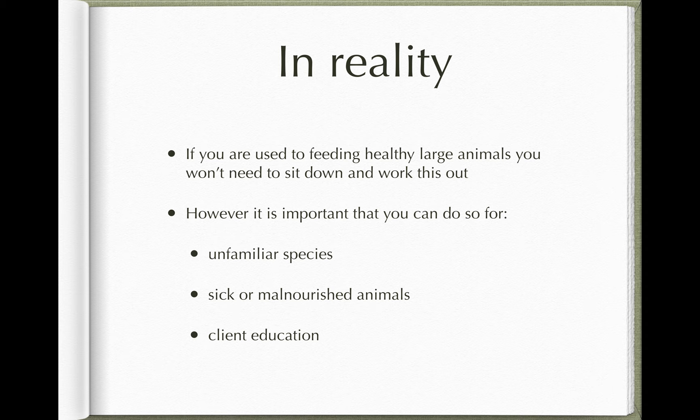In reality, if you're used to feeding large animals you won't need to sit down and work this out for every patient. But it is important to have a rule of thumb for unfamiliar species — if you come into work and find you've got an alpaca in your hospital, you can use these principles to work out how much to feed it. Be aware also that for very sick or malnourished animals, it's very tempting to offer loads of high-energy concentrate feed, but you risk killing them if you do. There's a thing called refeeding syndrome where metabolic pathways can't cope with this influx of energy-rich food, and the animal can die from this rapid dietary change.